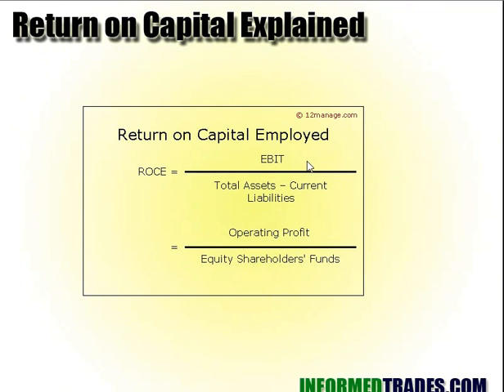Basically the formula for return on capital is: you take the earnings of the company divided by the company's total assets minus its current liabilities — liabilities that will be due in the near term. The idea is: what are the assets the company has, and what kind of profits is it generating based on those assets? Companies that generate significant profits based on their assets are the kind of companies that Greenblatt wants to invest in.